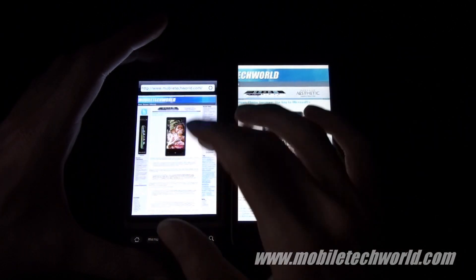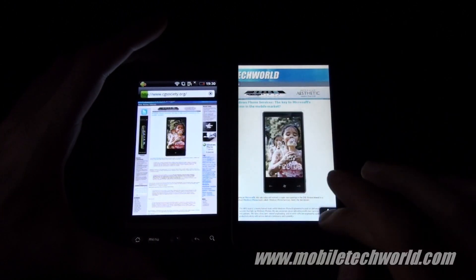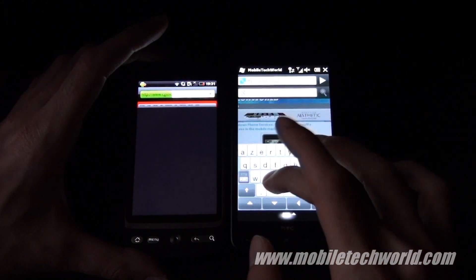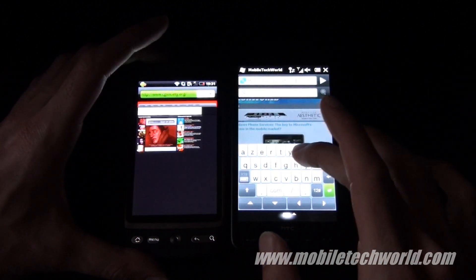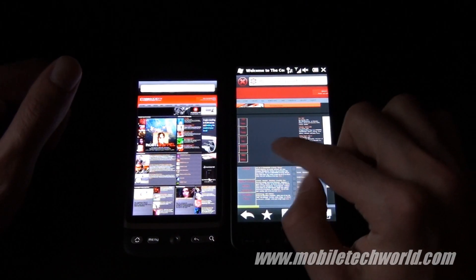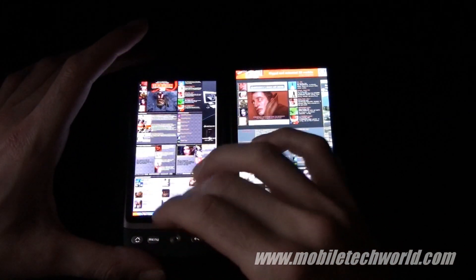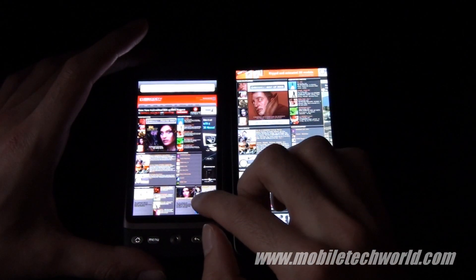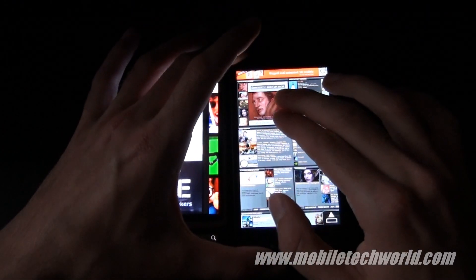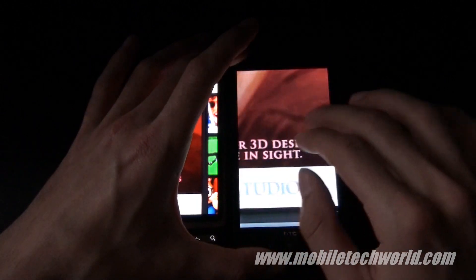Now loading up another website — CGSociety.org — and you can see the same thing here: on the HD2 it's not fully zoomed out, while on the Desire I have everything, including flash ads running. If I want to zoom into a picture on the Desire I can do it easily, but if I try to do the same on the HD2, it jumps to the left because of the reflow feature in Opera.